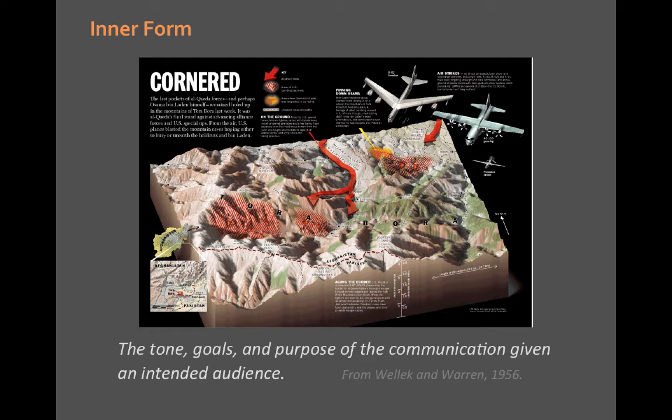All maps — all forms of communication — have a tone, goals, and purposes. Inner form is the tone and purpose that was going into the map when it was designed. You can tell the tone when you look at something. The Shenandoah National Park map's inner form is objectivity and professionalism. This map, on the other hand — from Time magazine in 2001, basically saying Osama Bin Laden is cornered and the U.S. is going to get him (they were quite wrong) — has a very different inner form: somewhat propagandist and biased. That's inner form: the tone and attitude of the map.